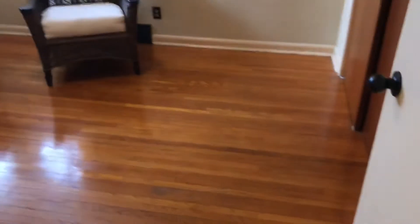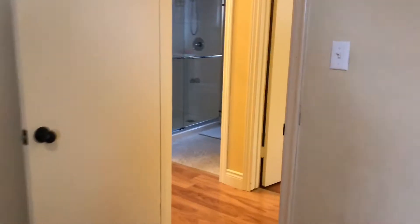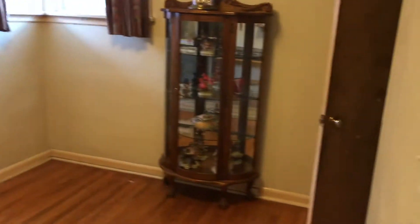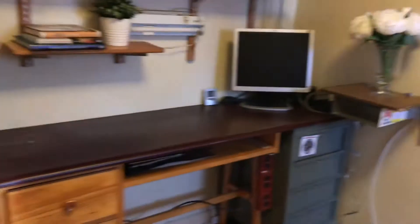That's bedroom number one. Bedroom number two — some nice corner windows in there. Here's the view from here; that's the school right there. And then bedroom number three. They all have closets, and a linen closet back here with lots of room in there.